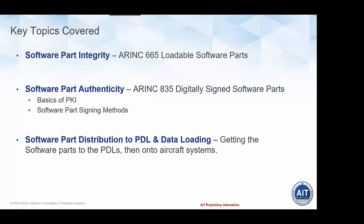The key topics we'll cover in this webinar are software part integrity, specifically how that is supported and ensured with ARINC 665 loadable software parts, or LSPs. ARINC 665 addresses the topic of software part integrity. Then we'll talk about what's new — the central driving item in this technical area today — digitally signed software parts, defined in a standard called ARINC 835.